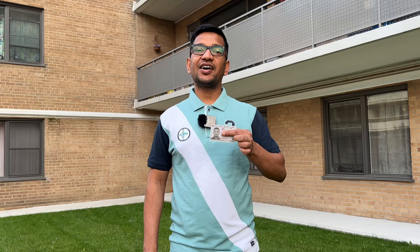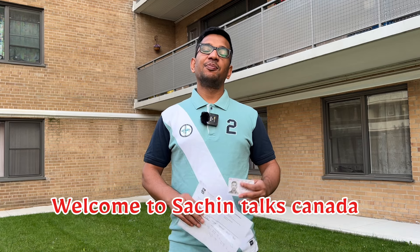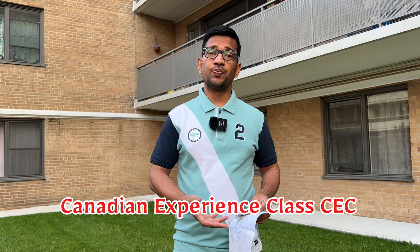So finally we got our PR and we believe it's the right time to talk about our timelines. Hello friends, welcome to our channel SachinTalksCanada. Before jumping into the video and talking about our timelines, it's best to discuss our background and our Express Entry profile. We fall under the STEM category and Canadian Experience Class, also known as CEC.